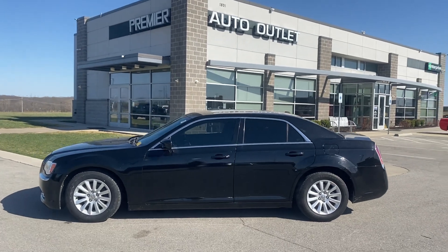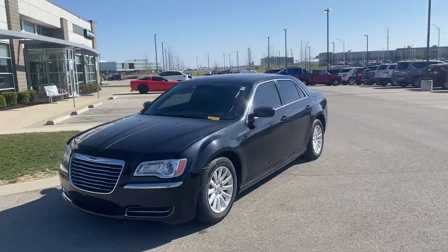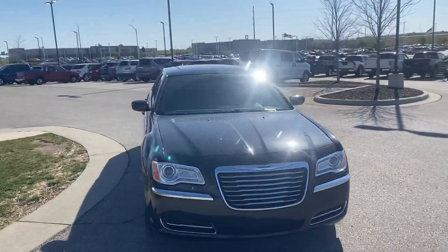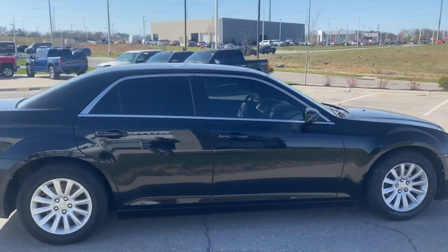Hey Jamie, this is Scott over at Premier Auto Outlet, and this is the Chrysler 300 that you and I were chatting about. I wanted to send you this video so that if for some crazy reason this was not the right car for you, you can know right off the top.